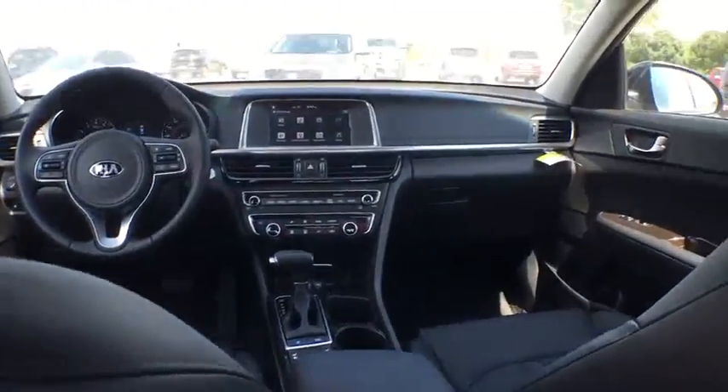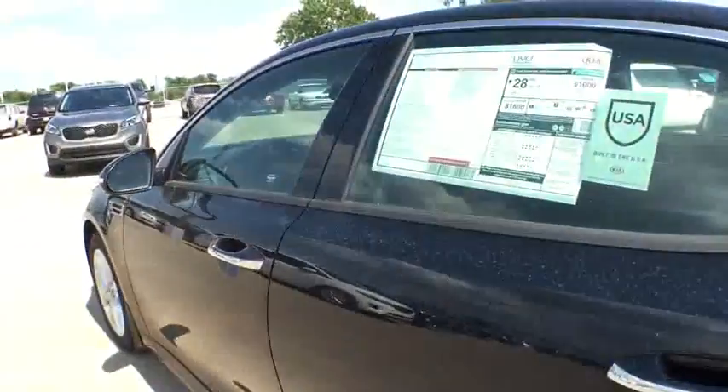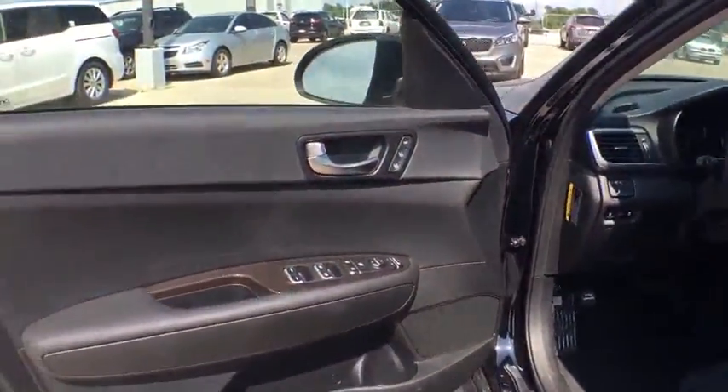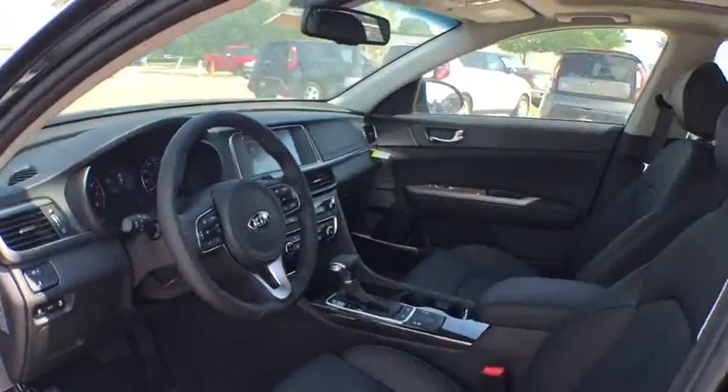Keyless start, cruise control, aluminum wheels, hard disk drive media storage, floor mats, four-wheel disc brakes, front-wheel drive, AM-FM stereo radio. This isn't just a vehicle — it's an experience. So stop in for a test drive today.